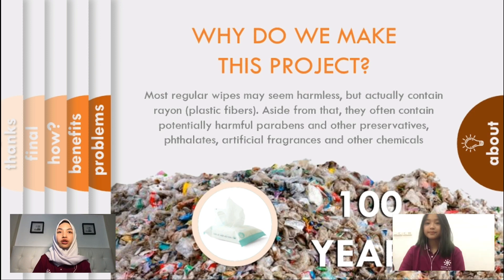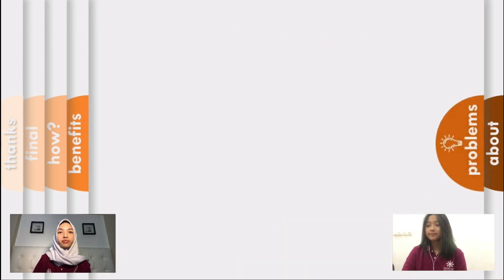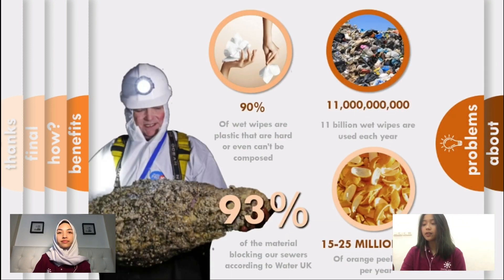You might be wondering how much plastic fibers are inside these wipes. Well, unfortunately there are around 90% plastic contained in wet wipes, as Water UK investigated in 2017. This is what makes them hard to decompose. According to Water UK, there are around 11 million wet wipes that are used each year, and because of this, 93% of that waste has clogged the sewers.